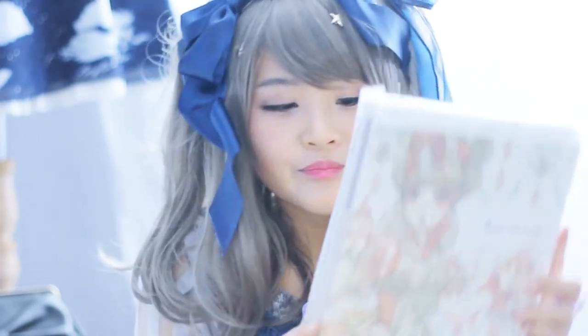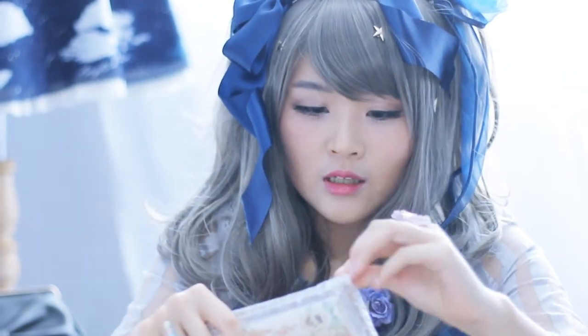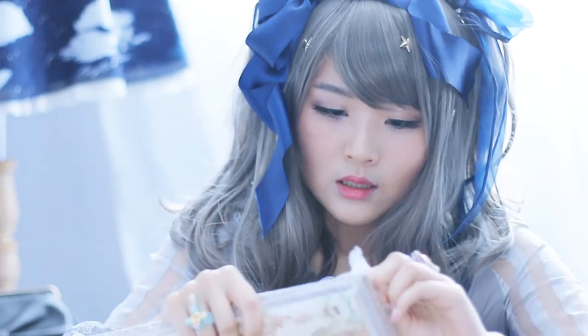I bought four Sakizo art books from alicebooks.com! It's all wrapped up together with bubble wrap on the outside and cardboard behind it. I'm just going to rip this open. Yay!